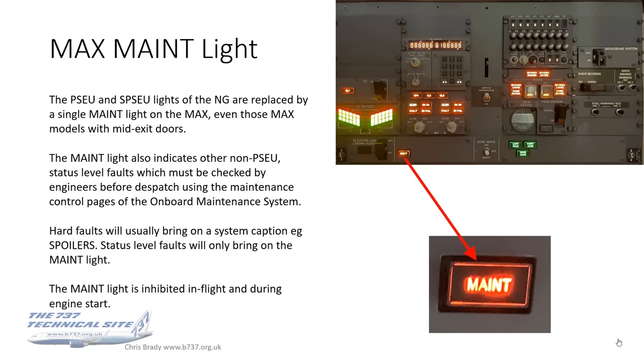The MAX doesn't have a PSEU or SPSU light. They've been replaced by a single maintenance light, and even those models with mid-exit doors all roll into one now. It also indicates other non-PSEU status level faults, which must be checked by engineers before dispatch using the maintenance control pages of the OMS. Hard faults will usually bring on a system caption — for instance, spoilers — while status level faults will generally only bring on the maintenance light. This maintenance light is inhibited in flight and during engine start, again at 53 degrees thrust lever angle.